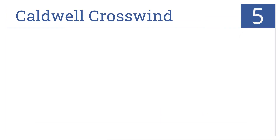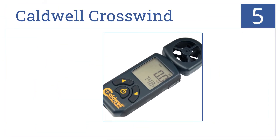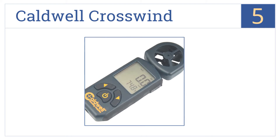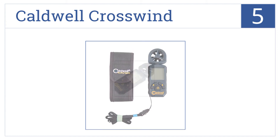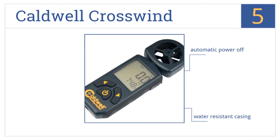At number 5, the Caldwell Crosswind is perfect for ballistic operations, and the 90-degree rotating anemometer head allows you to measure the crosswind's effect on a bullet. It comes with an automatic power-off function, a water-resistant casing, and large buttons for easy use.